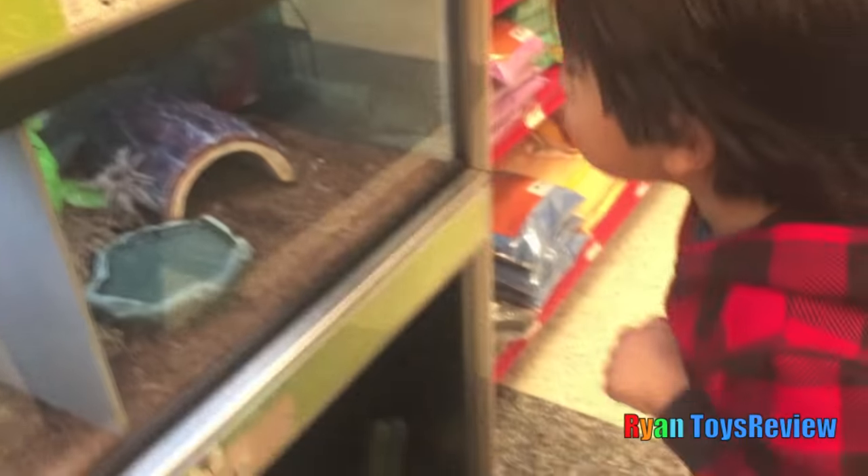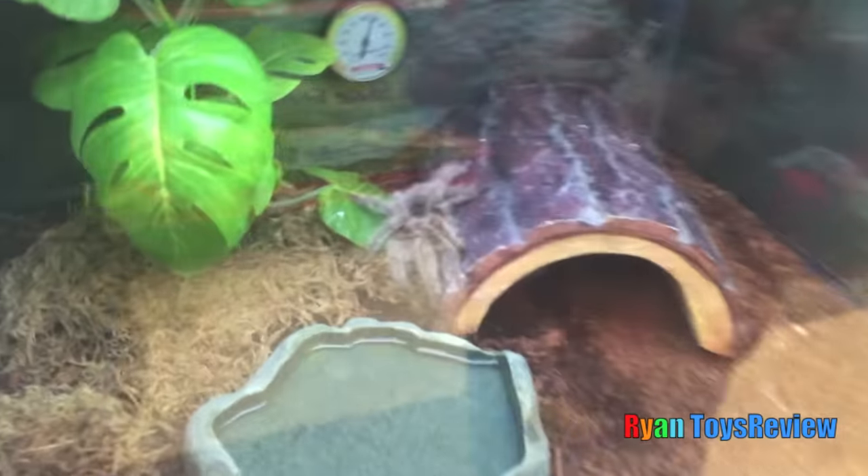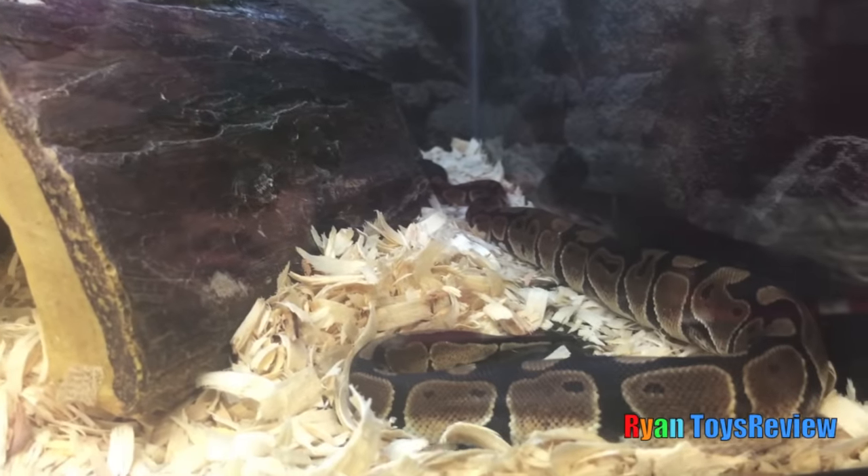What's in here? A big spider! A spider? He had some water. Ooh, look!